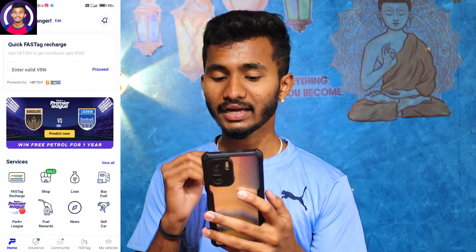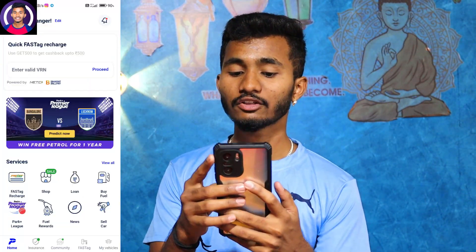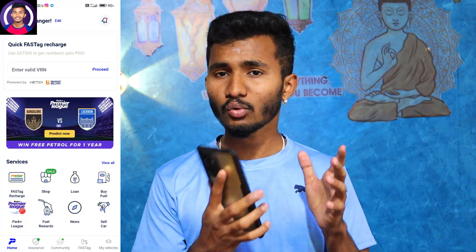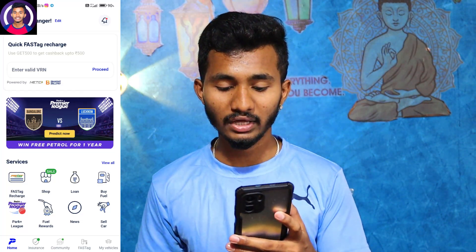Once you enter the app, you can see they offer free petrol for one year. This is a free petrol for one year. You can participate by matching predictions during IPL matches and be the top player. You can earn petrol for one year.